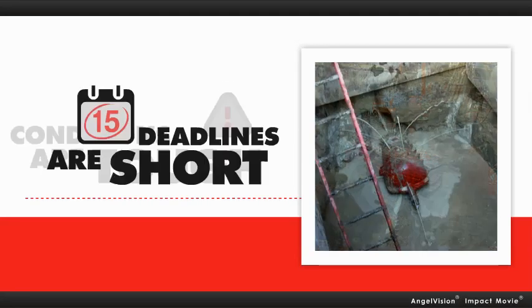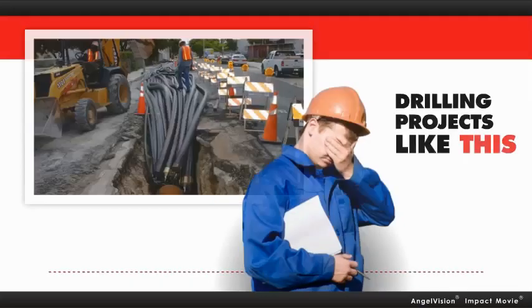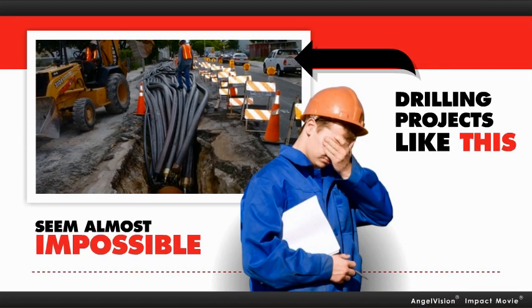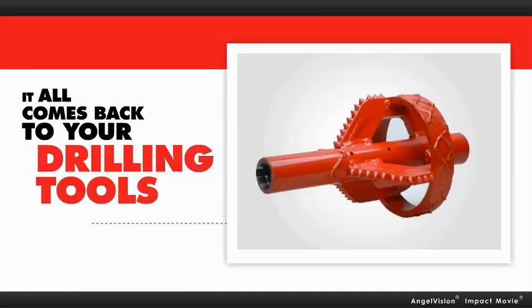Conditions are tough. Deadlines are short. And time is running out. Drilling projects like this seem almost impossible. So, what does it all lead back to? Your equipment.